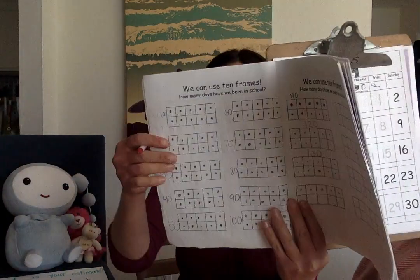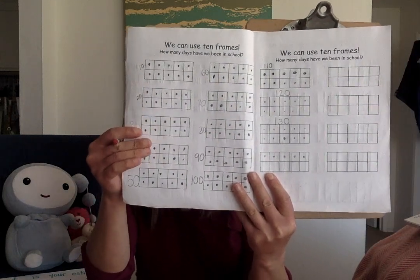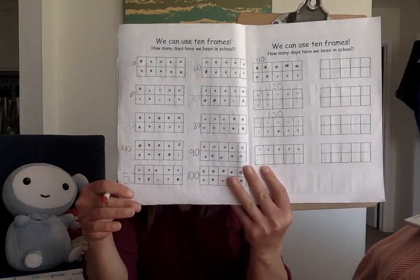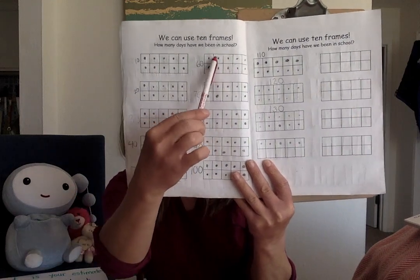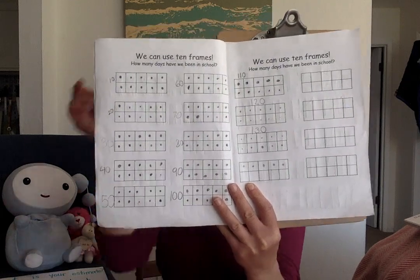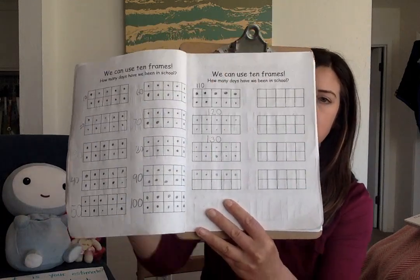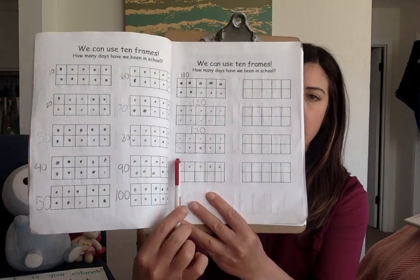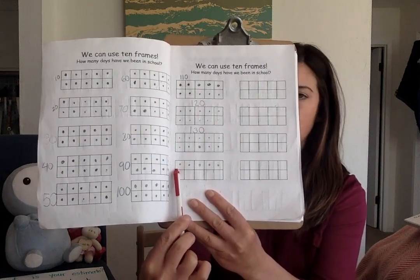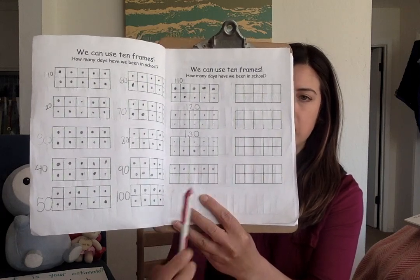Turn to ten frames, counting by tens again: 10, 20, 30, 40, 50, 60, 70, 80, 90, 100, 110, 120, 130. And then we see a top row full. How many are there if the top row is full? Five. So that's 135. And one more is 136.